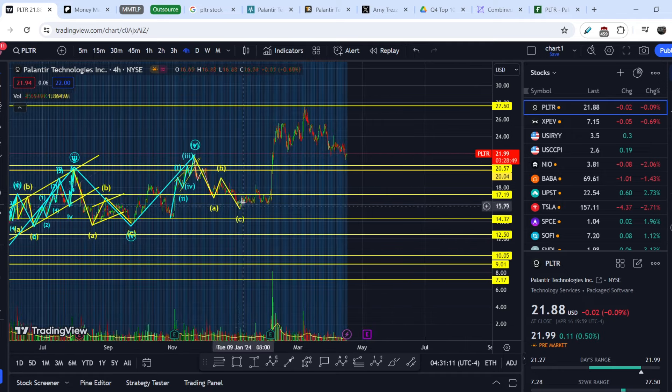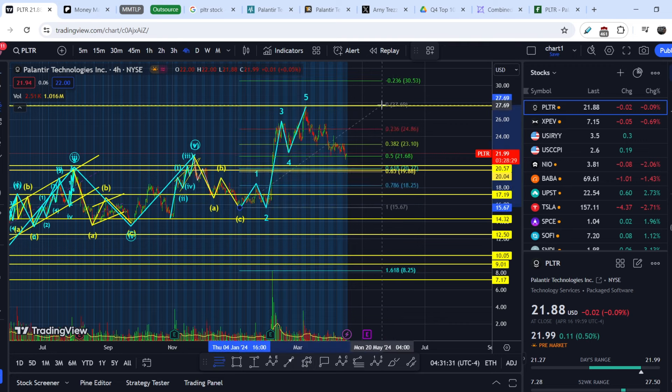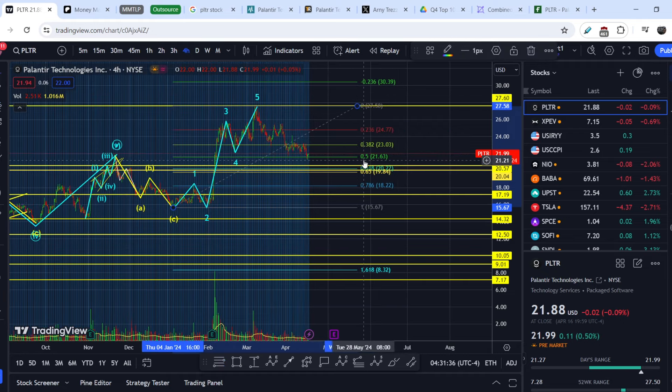Looking at its previous price action: if my assumption is correct, what appeared to be waves one through five on a smaller scale is only the first wave of a larger wave structure. Pulling the Fibonacci retracement from that smaller bottom to that top, we just hit the 0.5 level — the first level where algo traders begin adding to their positions. There is strong confluence around the $20 mark with my support/resistance ranges. This golden pocket range statistically represents the most probable zone for a trend reversal, giving about 70–75% probability of hitting higher targets.